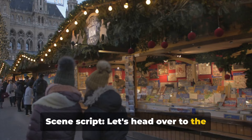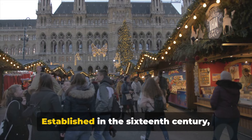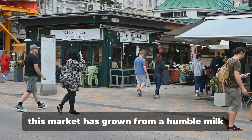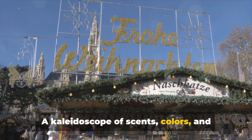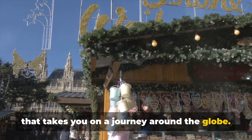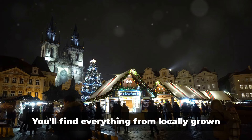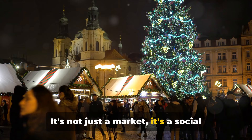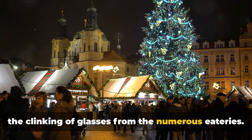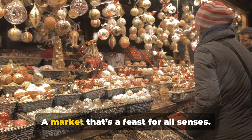Let's head over to the bustling Naschmarkt next. Just a heartbeat away from the Vienna State Opera, we find ourselves in Naschmarkt — a vibrant melting pot of flavors and cultures. Established in the 16th century, this market has grown from a humble milk market to a gastronomic paradise boasting over 120 stalls. A kaleidoscope of scents, colors and sounds, Naschmarkt is a culinary adventure that takes you on a journey around the globe. From the sweet aroma of freshly baked pastries to the spicy tang of oriental cuisine, the market is a testament to Vienna's multicultural charm. You'll find everything from locally grown fruits and vegetables to international delicacies, all in a lively, friendly atmosphere. It's not just a market — it's a social hub, brimming with chatter, laughter and the clinking of glasses from the numerous eateries.